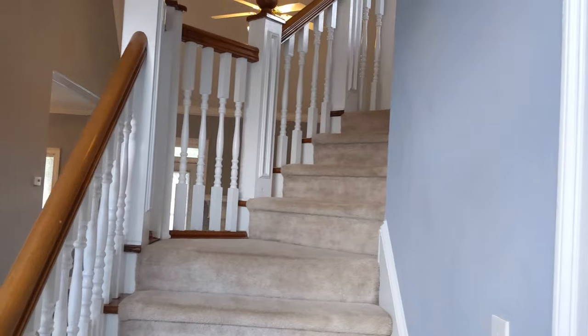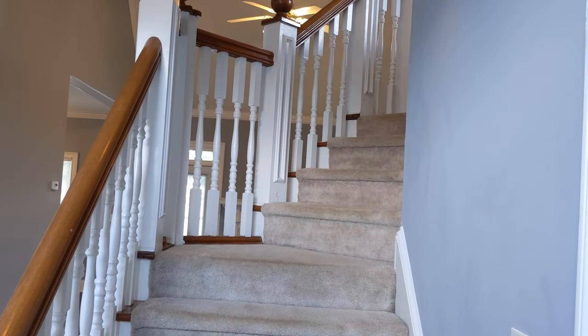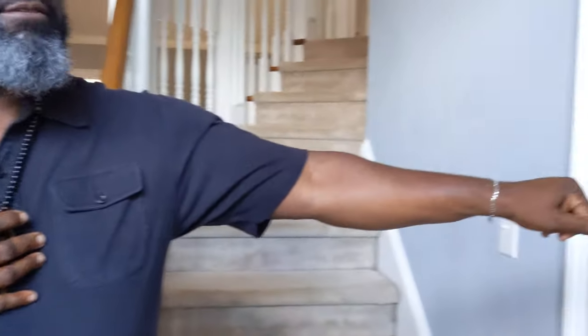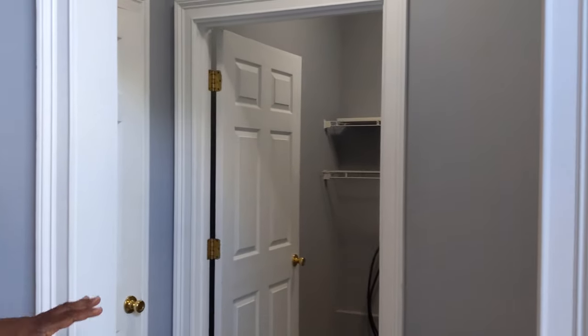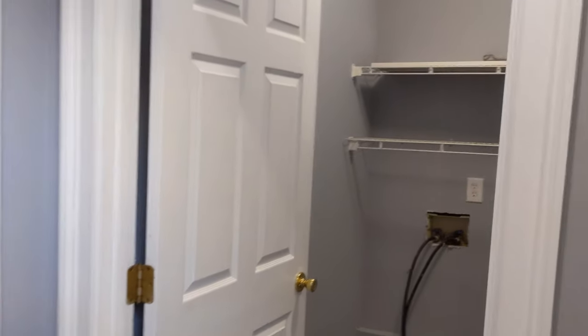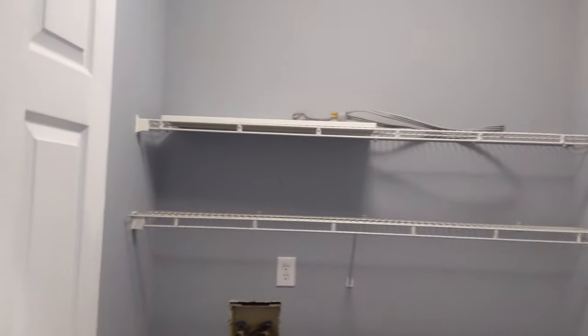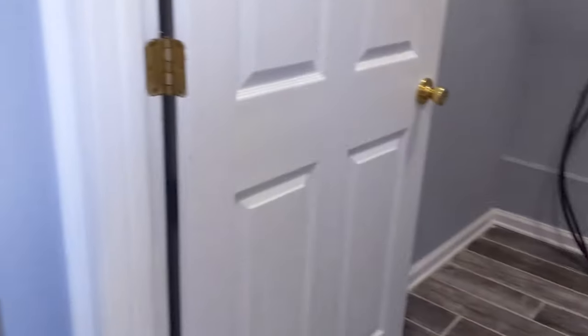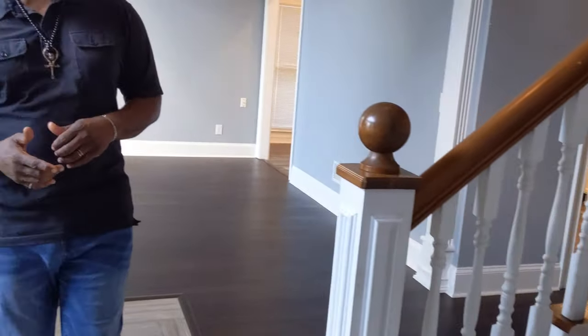As you come inside the home, you're greeted in the foyer with a very open, open-plan layout. On your left, we have the entryway from the garage door, which also features the laundry room. This house does feature a master on the main, and having your laundry room nearby is very important — I like my laundry room close to where I am.